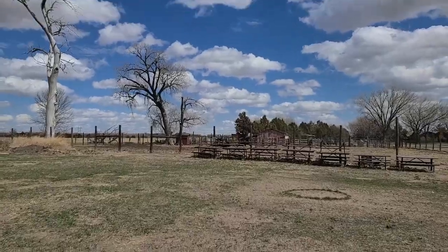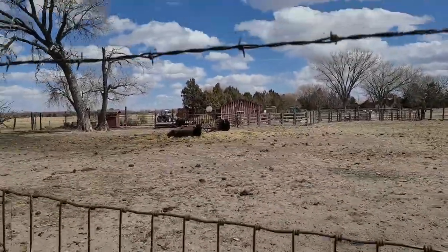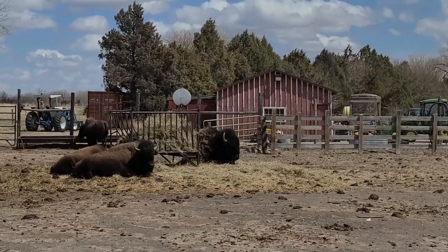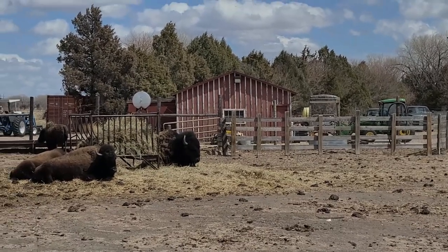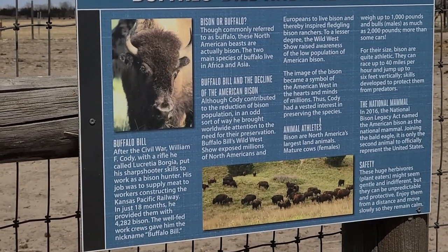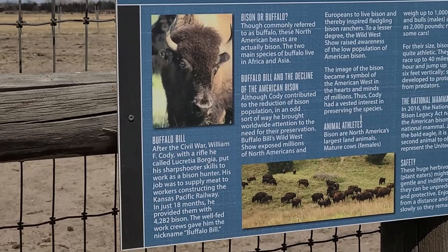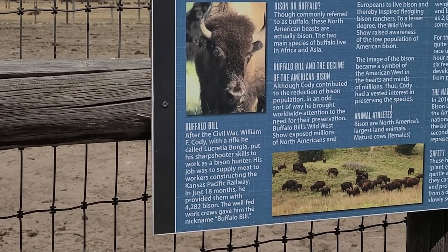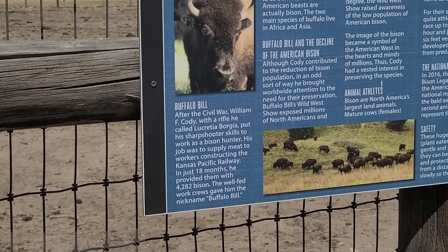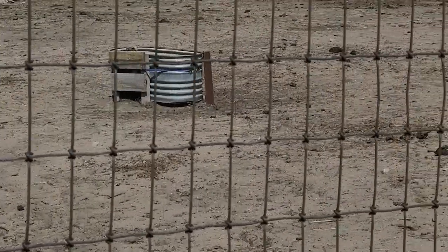We've got some buffalo up here. Do not tease them — I don't know who would ever tease a buffalo. I think this is how Buffalo Bill got his name. After the Civil War, William F. Cody, with a rifle called Lucretia Borgia, put his sharpshooter skills to work as a bison hunter. His job was to supply meat to workers constructing the Kansas Pacific Railway. In just 18 months he provided them with 4,282 bison. A well-fed work crew gave him the nickname Buffalo Bill. So I was right — pretty cool.